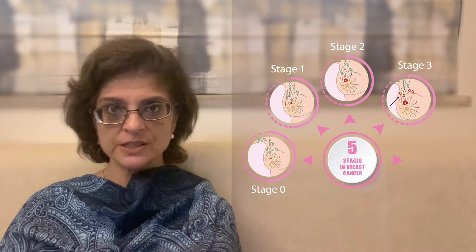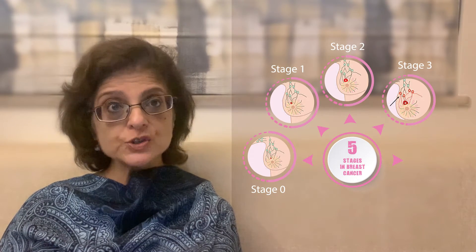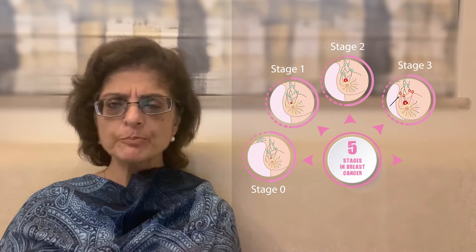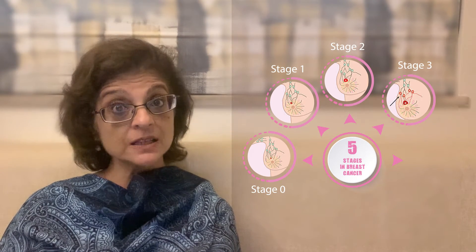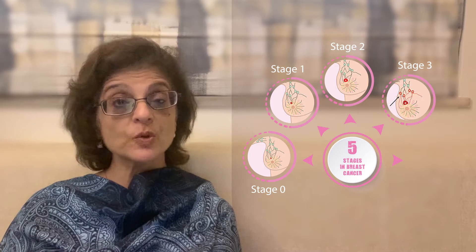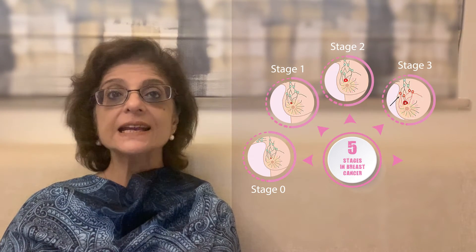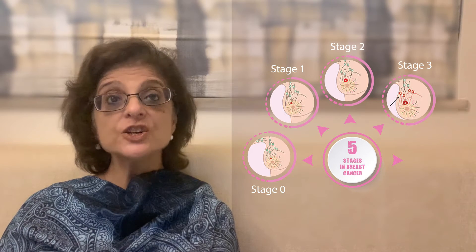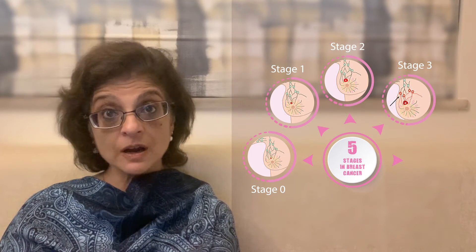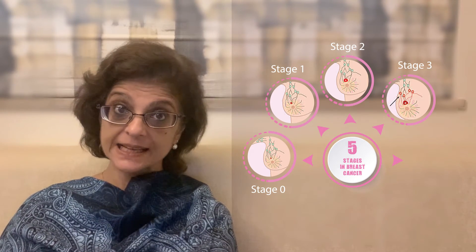Stage 3 breast cancer means it has advanced a little bit. Not only are the lymph nodes in the armpit affected, you can also have lymph nodes in the neck which get involved. Those in the armpit are usually large and stuck and difficult to move. Sometimes the breast lump is really large, more than 5 cm in size, and you can rarely get lymph nodes in the intramammary chain — that is towards the inside of the breast, below the breast bone or sternum — there are lymph nodes that can get enlarged.